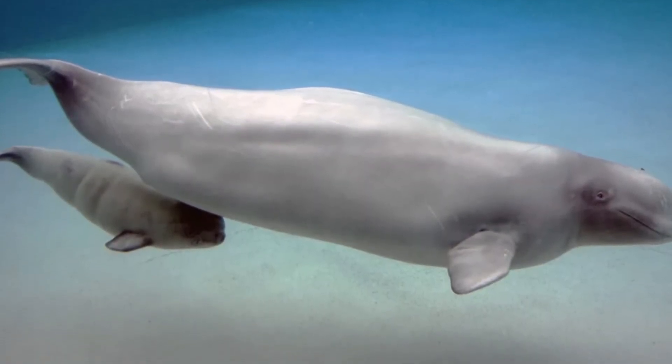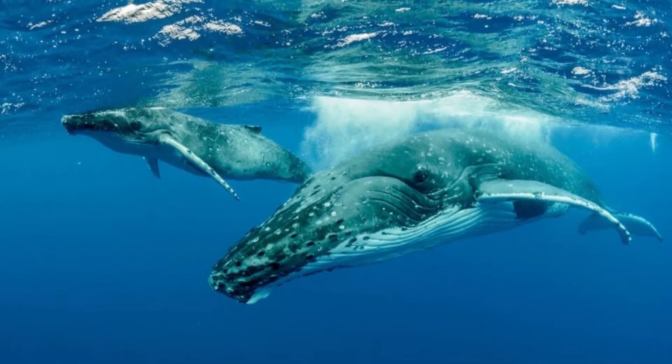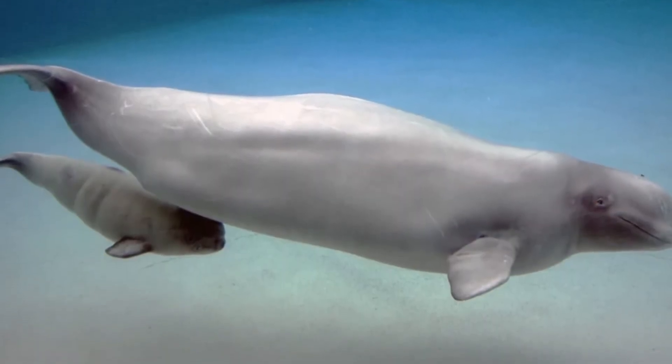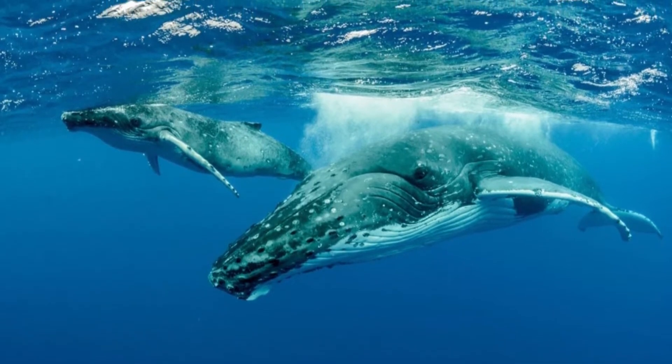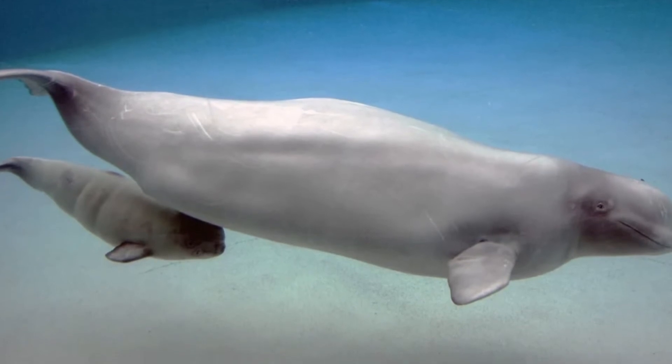She is able to accomplish this by squeezing special muscles around her feeding glands. Other mammal babies like kittens and puppies nurse by drawing the milk out through their mother's nipples. A mother whale does the opposite — she pushes the milk into her baby's mouth instead of the baby drawing the milk out.